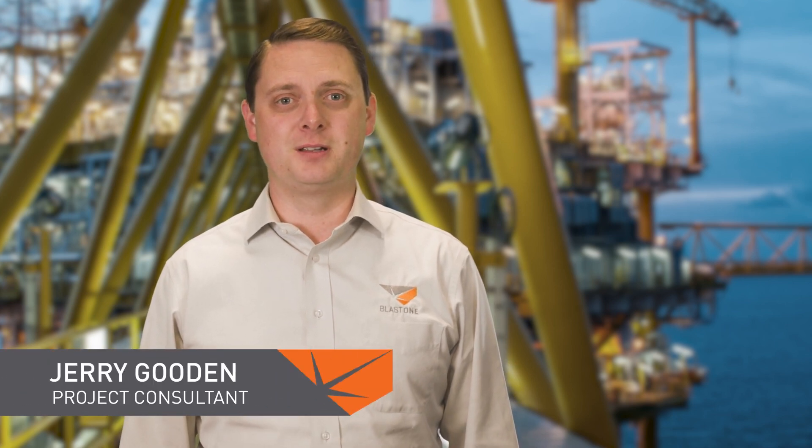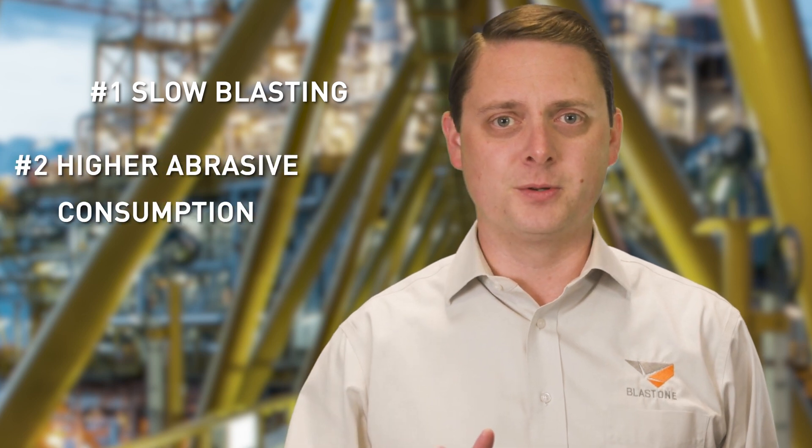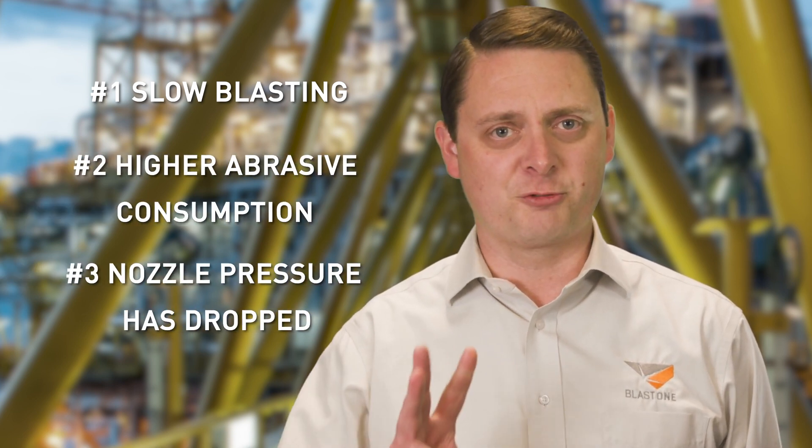Welcome to this week's Primed Insight. Let's see if you can diagnose the following three problems. Number one: your blaster says the blasting is slow or the coating is tough to remove. Number two: your abrasive consumption is higher than planned. Number three: your nozzle pressure has dropped.